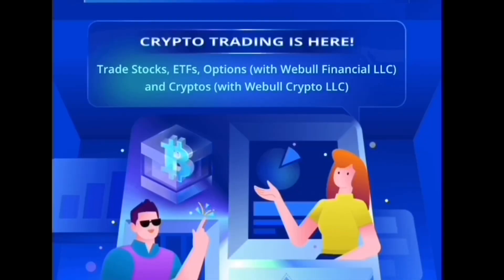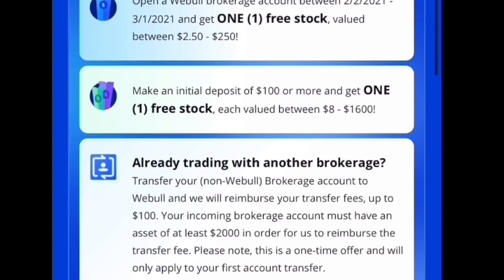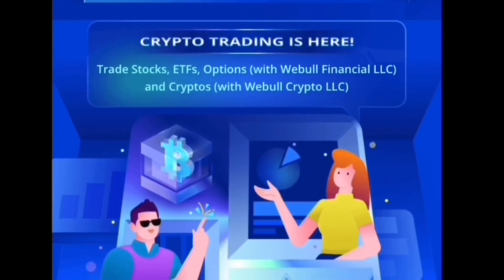If you're interested in helping out the channel, you can sign up for WeBull if you haven't already. They are currently offering two free stocks — it used to be four, so you don't want to wait until it gets to one or none at all. You get one free stock when you open a WeBull account, and when you deposit $100 or more you get one more free stock valued between $8 and $1,600. If you're transferring from another brokerage, they will reimburse you the fees up to $100. You'll also receive a complimentary three-month subscription to Level 2 Events Nasdaq Total View from the day you sign up. Two free stocks are waiting for you.